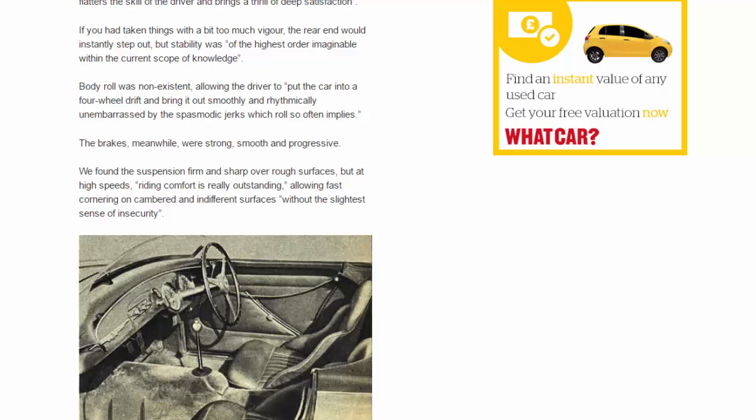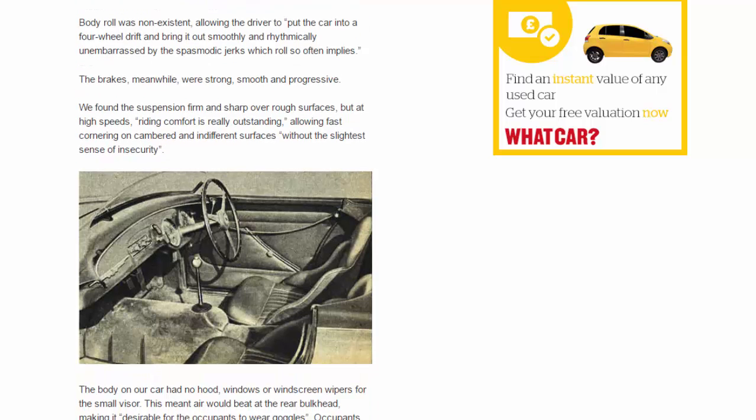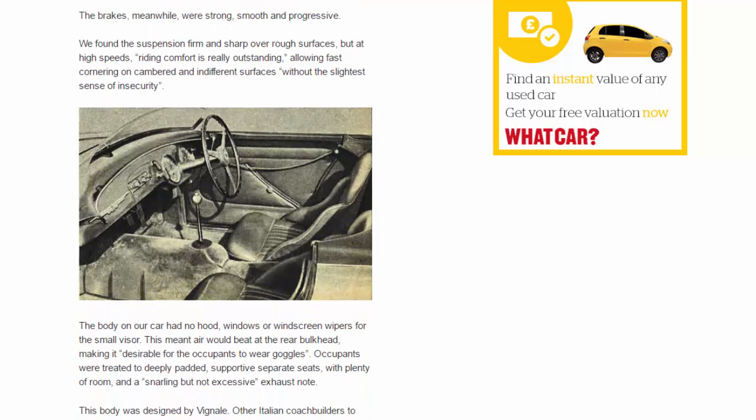The brakes, meanwhile, were strong, smooth, and progressive. We found the suspension firm and sharp over rough surfaces, but at high speeds riding comfort is really outstanding, allowing fast cornering on cambered and indifferent surfaces without the slightest sense of insecurity.